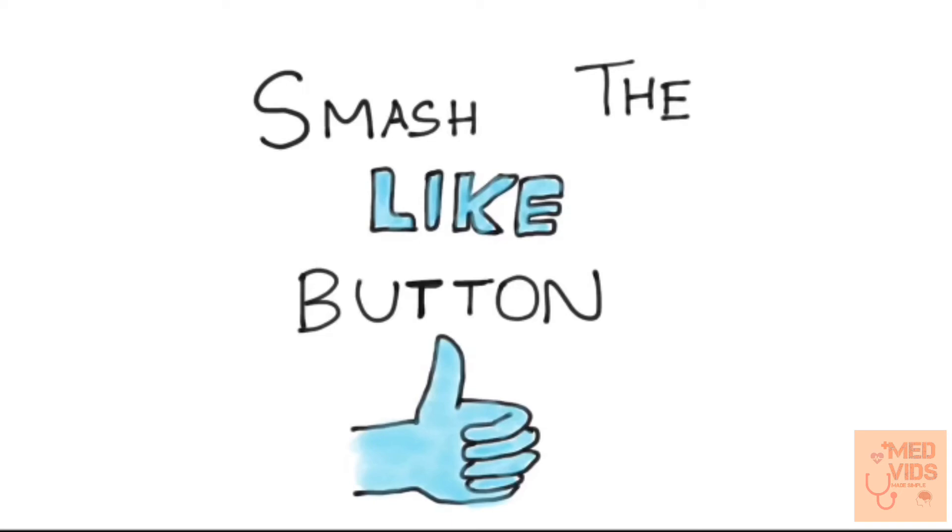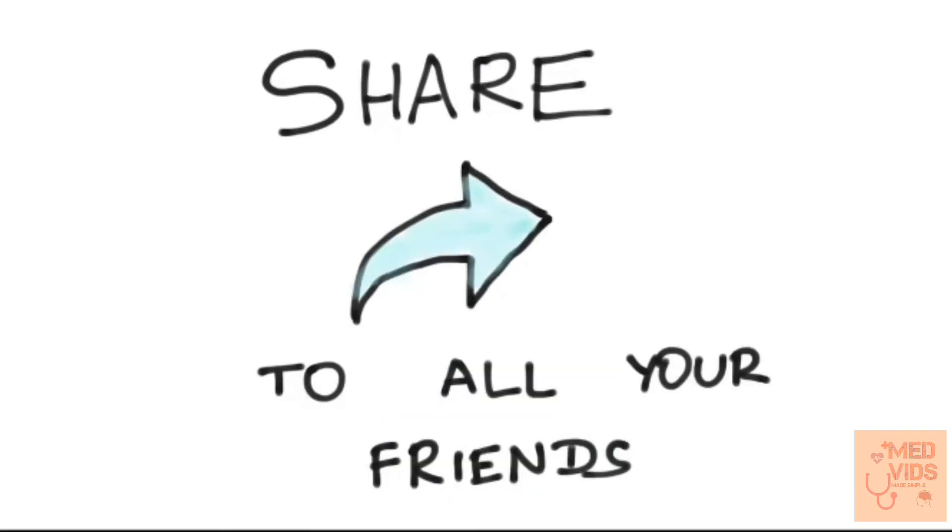If you made it to the end of the video and learned something new, smash the like button right now. Please share this video with all your friends and tell them to subscribe to the channel.